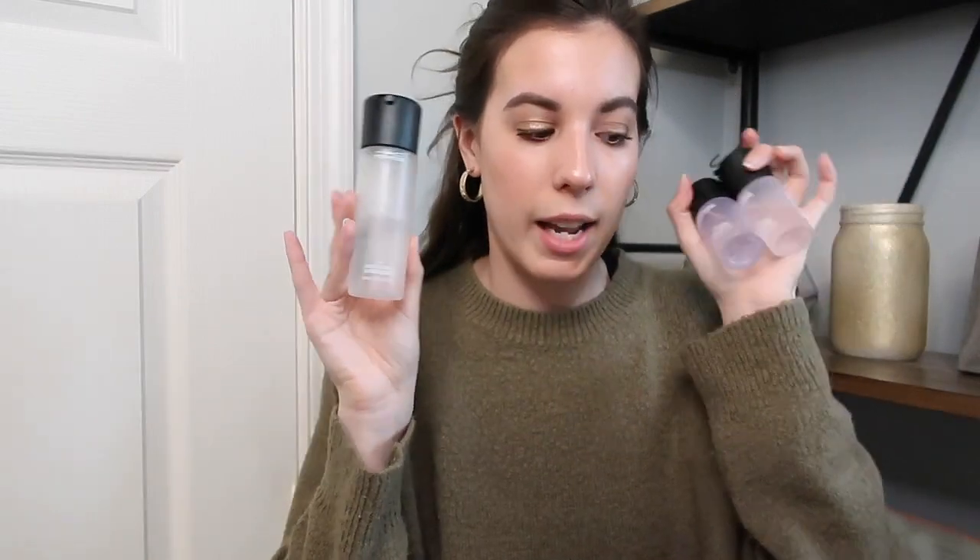I have my three MAC Fix Pluses — the original, rose, and lavender scents. This is my favorite setting spray, so I don't really feel the need to actively try to use these up. I'll put those to the side. I also have a Milani Make It Last and two Urban Decay Mini All-Nighters. I love the All-Nighter when I know I'm going to be out for a really long time and need something to actually make my makeup last, but I don't feel like I need two of them. So I'm going to put one in my monthly makeup bag and keep the one. The Milani Make It Last I used to really like but haven't used in a while — so I'll keep that in my collection for a future monthly makeup bag.